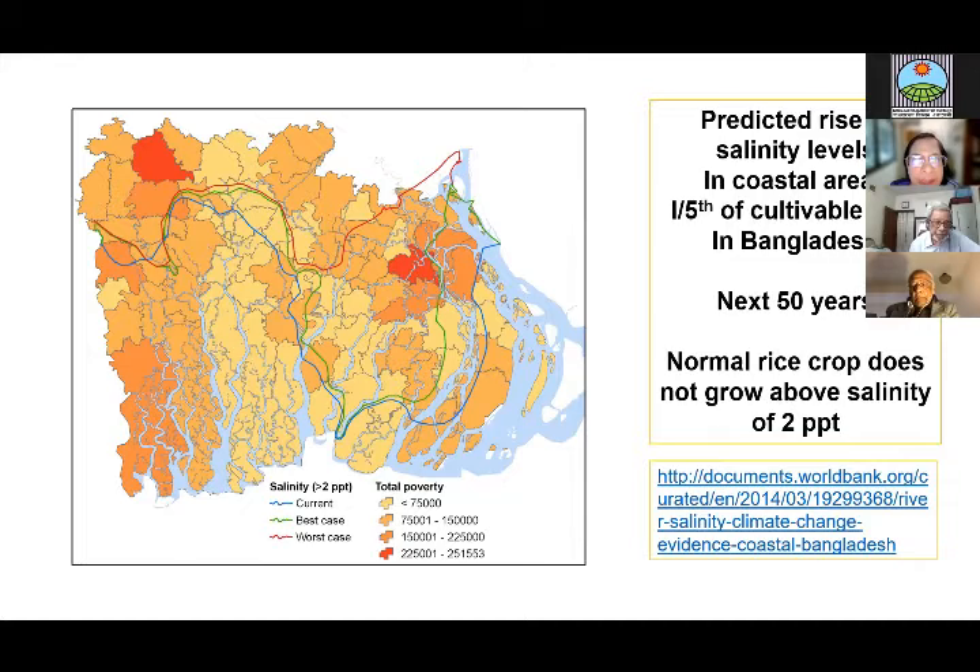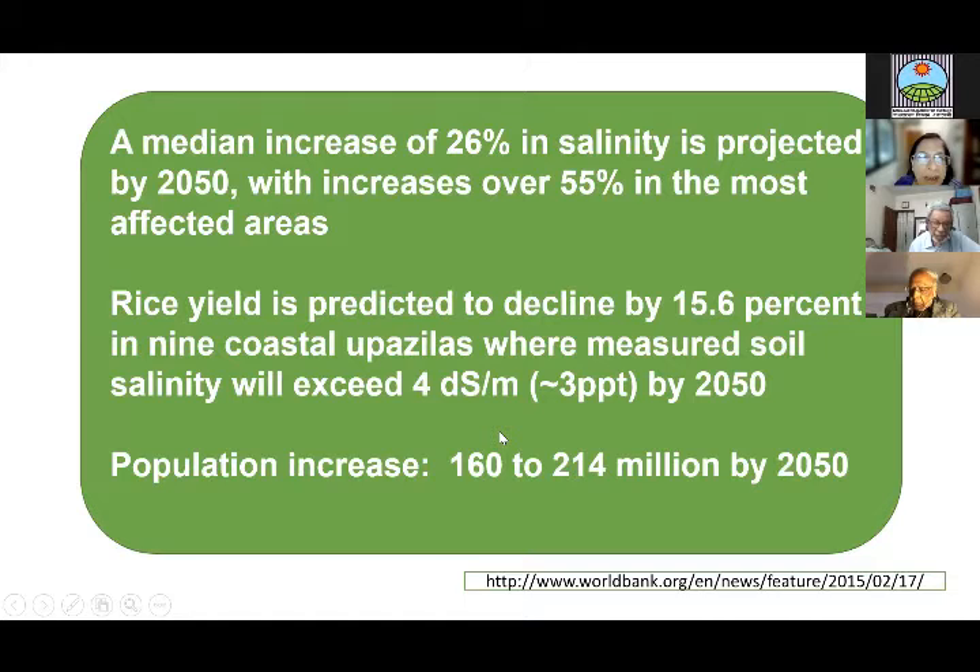Currently, rice does not grow below the blue line in the southwest in the dry season. But by 2050, rice will not be able to grow under the red line. This translates to an increase of 26% in salinity levels in the coastal areas, and a 15.6% decrease in rice production across nine coastal districts by 2050. At the same time, the population of Bangladesh will rise from 160 to 214 million by 2050, so we really need to increase rice production in these saline areas.